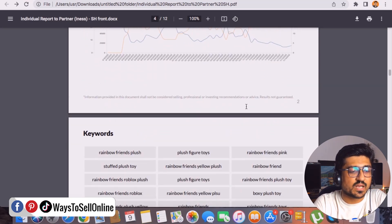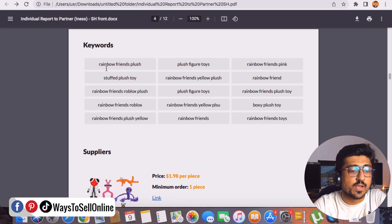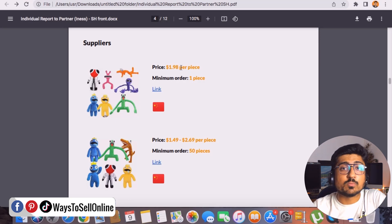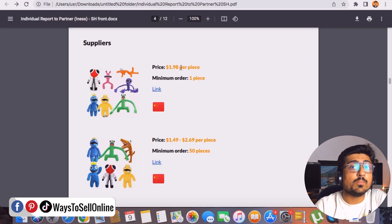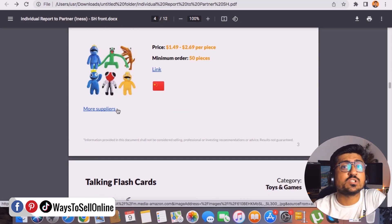Going further down, here is the keyword research — keywords like 'rainbow friend plush', 'plush figure toys', 'rainbow friends pink', 'stuffed plush toy'. These are all the keywords people are searching on Amazon when they want to buy this product. Further down is the supplier information — you can get this product from China for as low as $1.90 per piece. On Amazon it sells for $49, so even if you pay $2 for shipping that's only $4 total cost, giving you a huge profit margin. You also get the supplier country, supplier link, and a link to more suppliers on Alibaba.